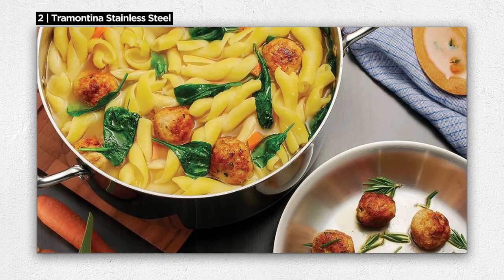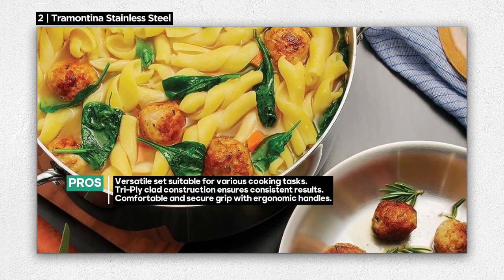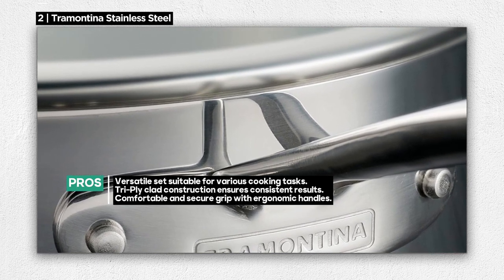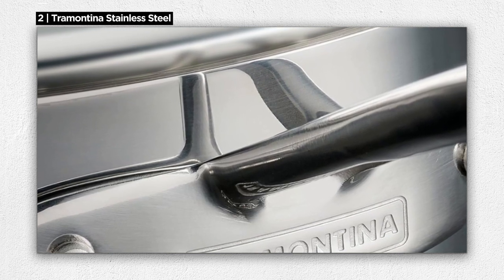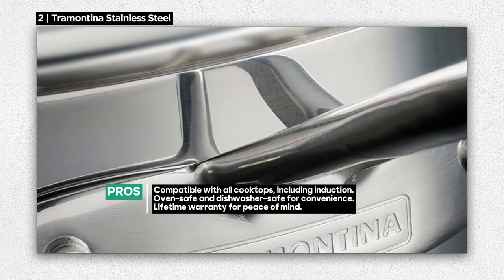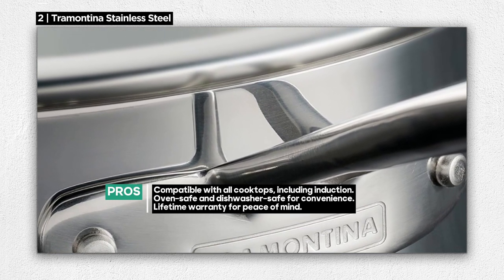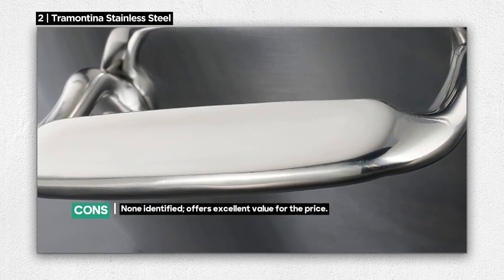The ergonomic, riveted stainless steel handles provide a comfortable and secure grip, while the tempered glass lids allow you to monitor your cooking without losing heat or flavor. It works seamlessly with all cooktops, including induction, and can handle oven temperatures up to 350 degrees Fahrenheit (176 degrees Celsius). All pieces are dishwasher safe. As a testament to its quality, this cookware comes with a lifetime warranty, giving you peace of mind.